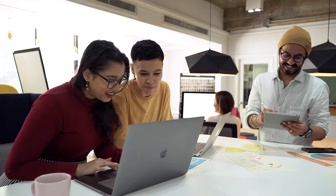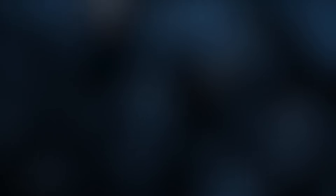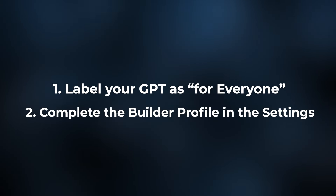If you'd like to get your own GPT hosted in the store, OpenAI says it's easy and requires no coding skills. All you have to do is label your GPT as for everyone and complete the builder profile in the settings.